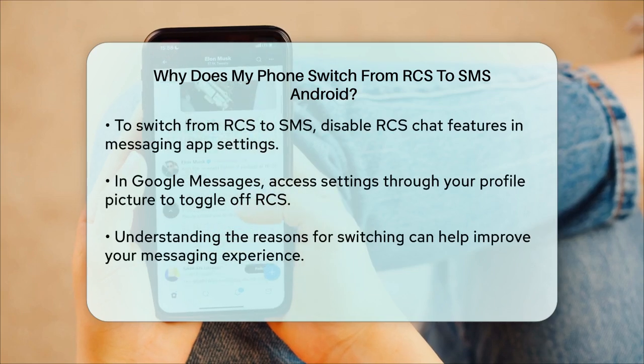If you want to switch from RCS to SMS, it's quite straightforward. You can disable RCS chat features in your messaging app settings. For example, in Google Messages, you open the app, tap your profile picture, go to Settings, and then toggle off the RCS Chats option. This will make sure all your messages are sent as SMS instead of RCS.